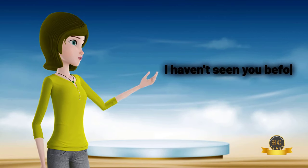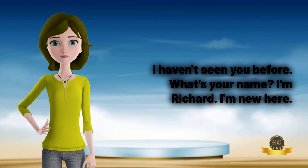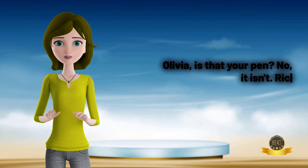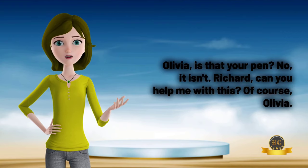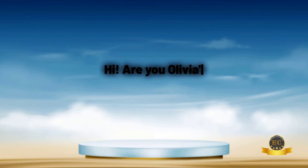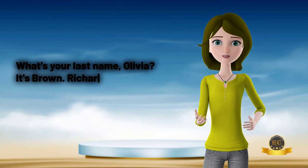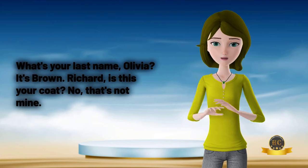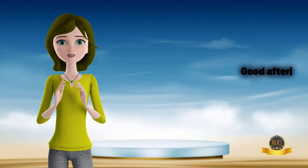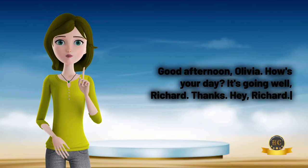Hello, I haven't seen you before. What's your name? I'm Richard, I'm new here. Olivia, is that your pen? No, it isn't. Richard, can you help me with this? Of course, Olivia. Hi, are you Olivia's brother? No, I'm just a friend. My name's Richard. What's your last name, Olivia? It's Brown. Richard, is this your coat? No, that's not mine. Good afternoon, Olivia. How's your day? It's going well, Richard. Thanks.